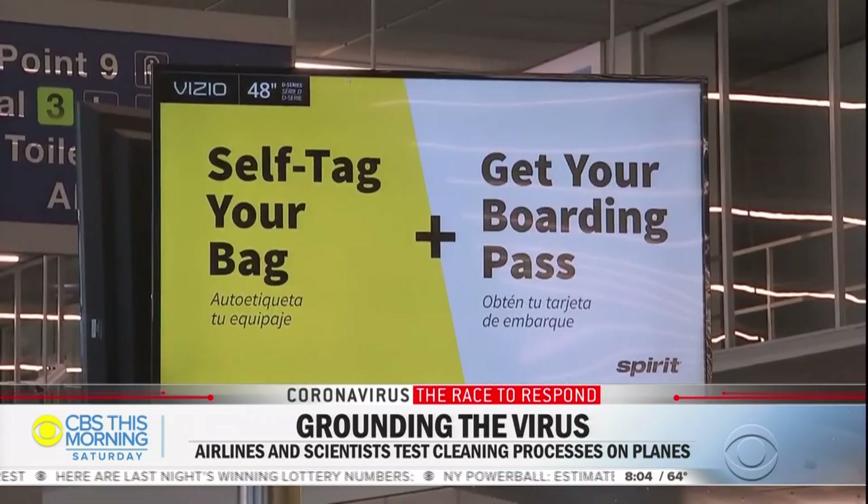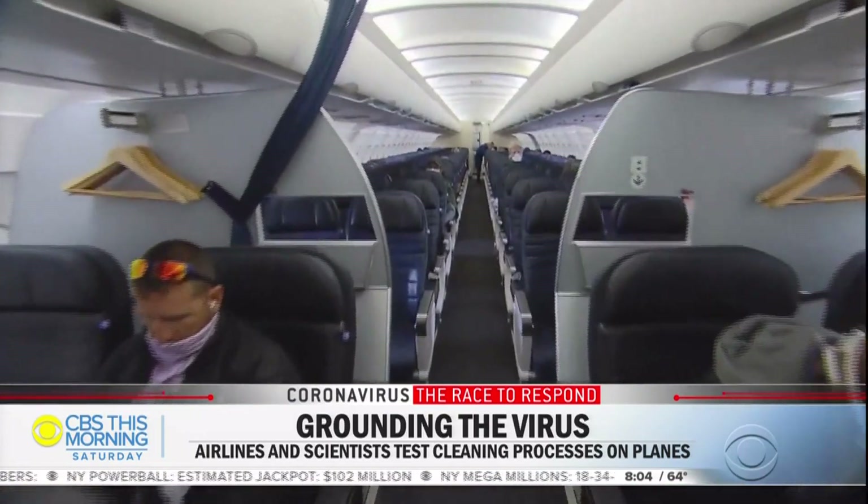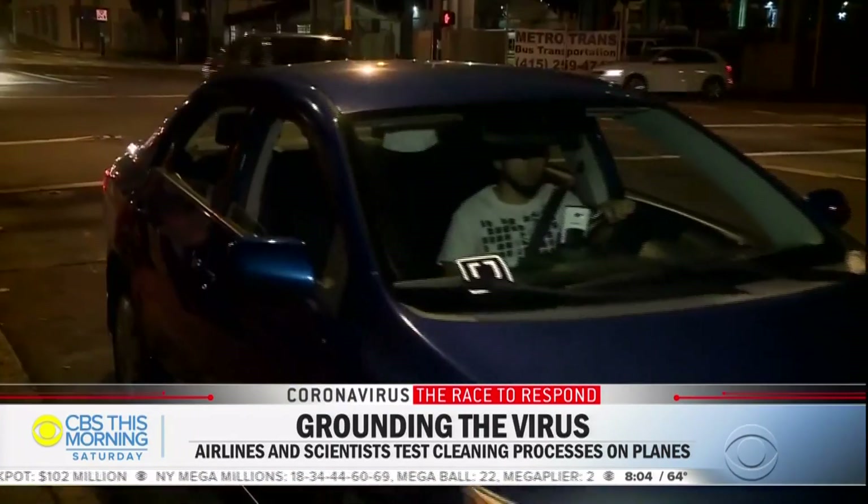This week, seven months into the pandemic, the CDC strongly recommended people wear a mask when flying, when in a transit hub, on mass transit, or in a rideshare.